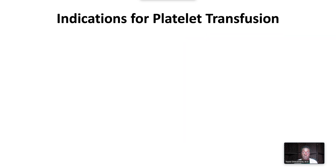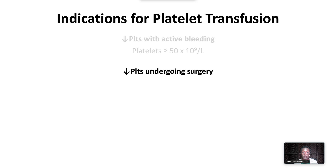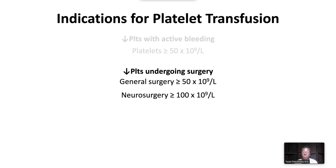Indications for platelet transfusion include thrombocytopenia with active bleeding, in which case we target a platelet count of 50,000. Thrombocytopenia in patients undergoing surgery, in which case we target a platelet count of 50,000, unless it is neurosurgery, where the target is greater than 100,000.